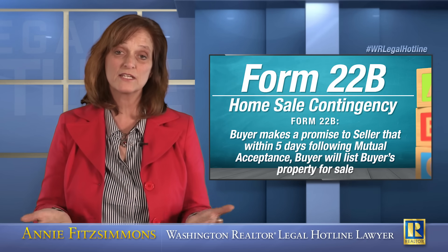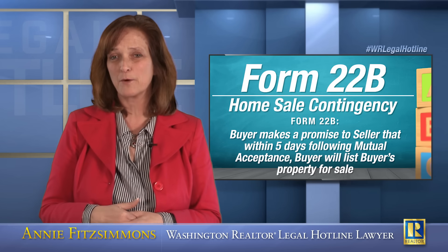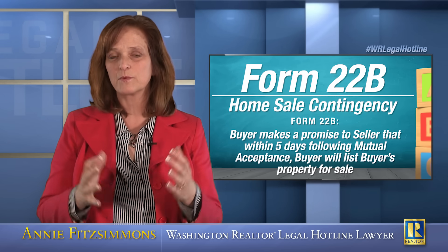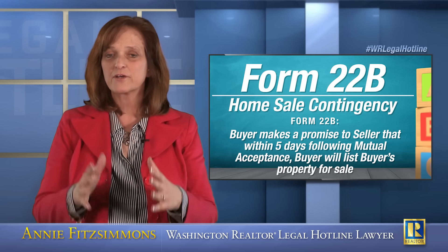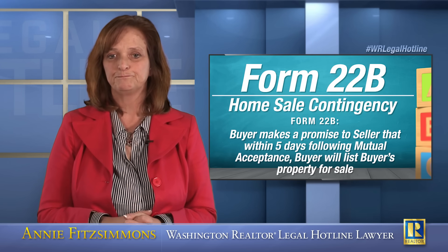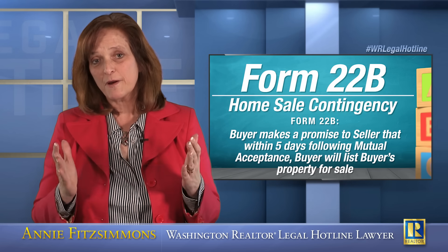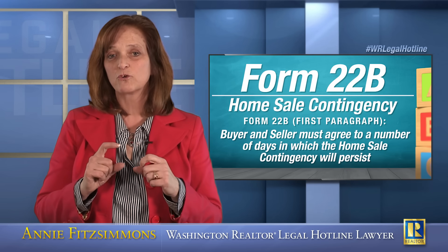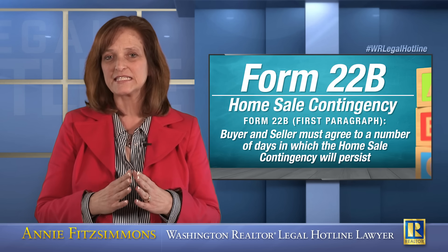The form requires buyer to list within five days. It doesn't require who the listing broker has to be for buyer's property. It simply says that buyer must list the property within the MLS in the area where the property is located. The first paragraph of Form 22B requires the buyer and seller to agree on the number of days — there's a blank space for the number of days that the home sale contingency will persist.